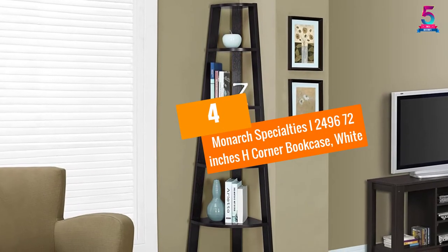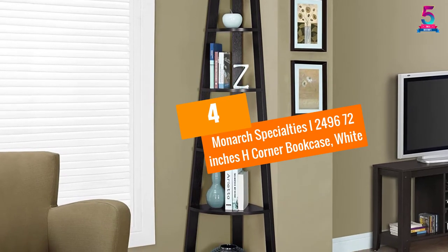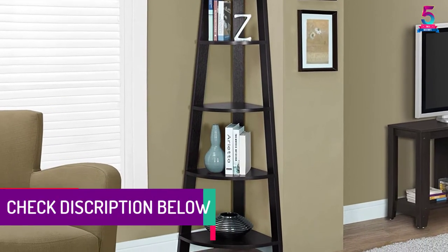At Number 4: Monarch Specialties I-2496 72-Inch H Corner Bookcase, White.